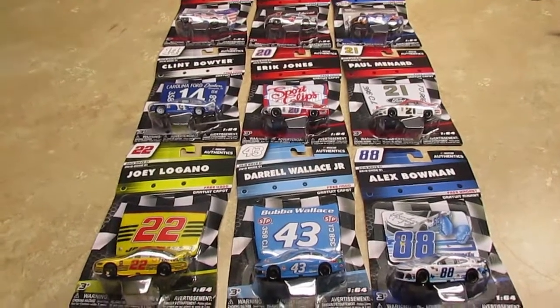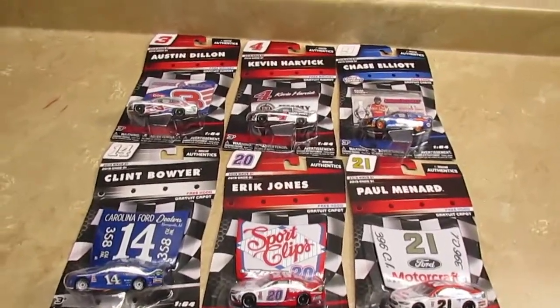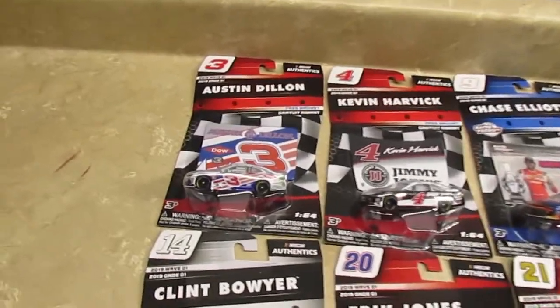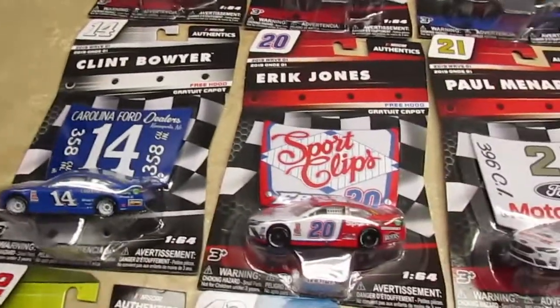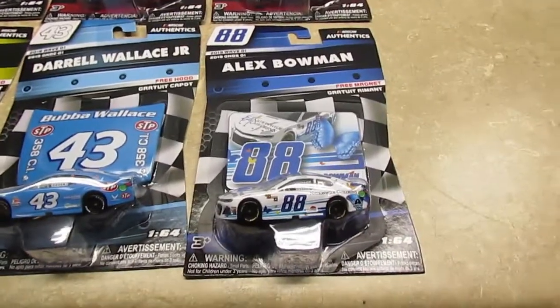Hi everybody, Spike here. When I was out yesterday I was able to find the entire first wave of the NASCAR Authentics for 2019. In this wave there is Austin Dillon, Kevin Harvick, Chase Elliott, Clint Boyer, Eric Jones, Paul Menard, Joey Logano, Darryl Wallace Jr., and Alex Bowman.